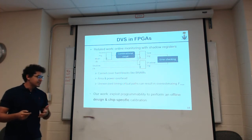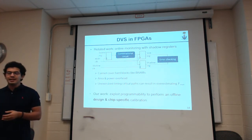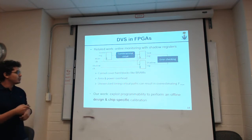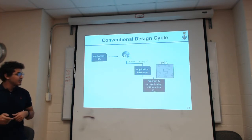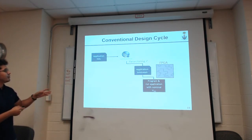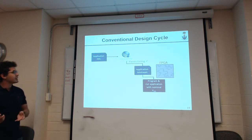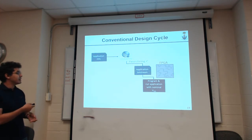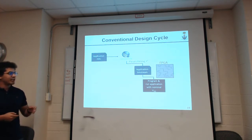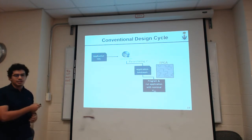What we're proposing is exploiting FPGA programmability by performing an offline design and chip-specific calibration to enable DVS on FPGAs while mitigating these shortcomings. The conventional design cycle takes an application to Quartus, checks timing, generates an application bitstream, and runs at nominal VDD not exceeding the reported Fmax. Our proposed DVS flow shifts from this conventional approach.